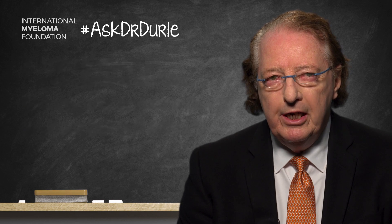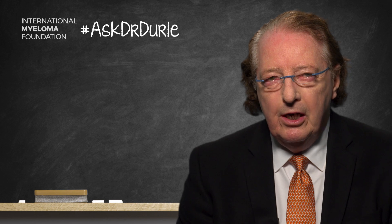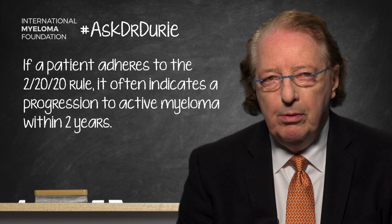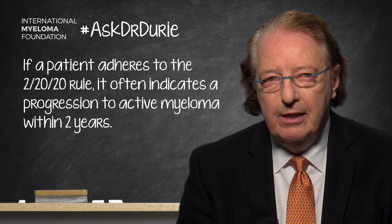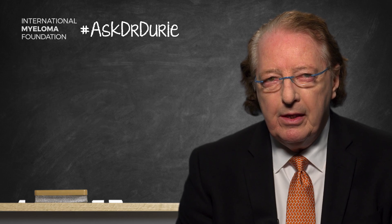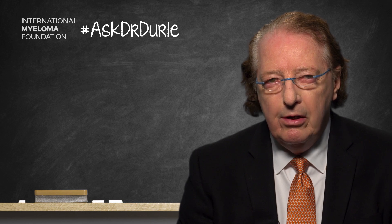A combination of the 2, 20, and 20 gives an excellent indication of a high likelihood of progression within two years. This group of smoldering patients are at the highest risk and would now be classified as falling into the high-risk smoldering category. More work needs to be done, so this is a working definition for now.